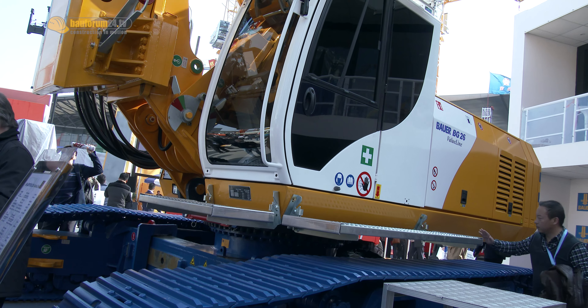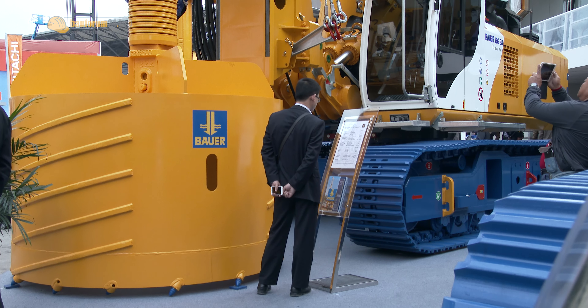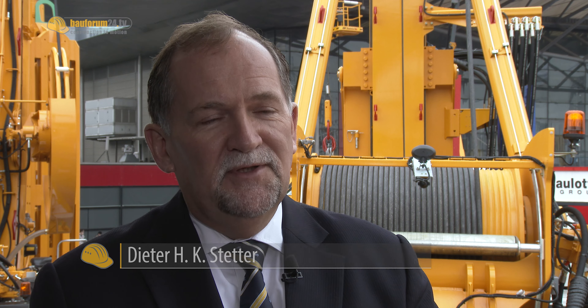Bauma China 2014 is a welcome opportunity for Bauer to showcase their newest hydraulic rotary drill rigs. The BG-26 and BG-38 value line are both manufactured at the Chinese facility in Tianjin. Mounted on the base carrier BS-80, the BG-38 is Bauer's largest value line drilling rig, with a maximum torque of 380 kNm, making even the hardest drilling jobs manageable.